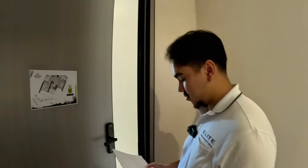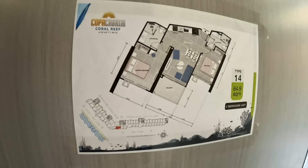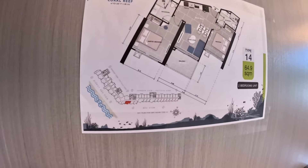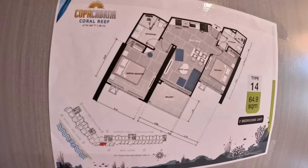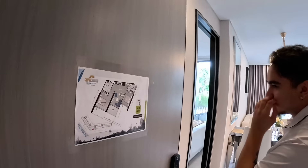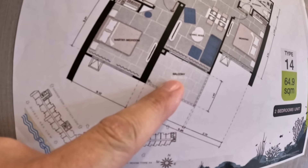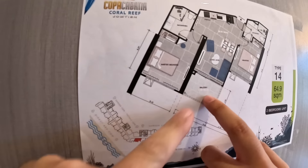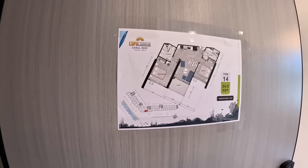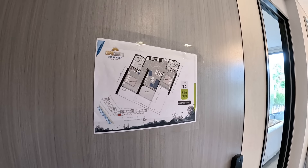The 38.6 square meter layout is actually 3.6 million baht for Thai quota. Now we'll look at the second-to-last layout — we're super close to the finale. This is the 64.9 square meter unit. Remember in Part 1 we looked at a two bedroom at 67 square meters for 7.6 million — this one is just a little bit smaller with a big balcony. The living area is around 59 square meters.